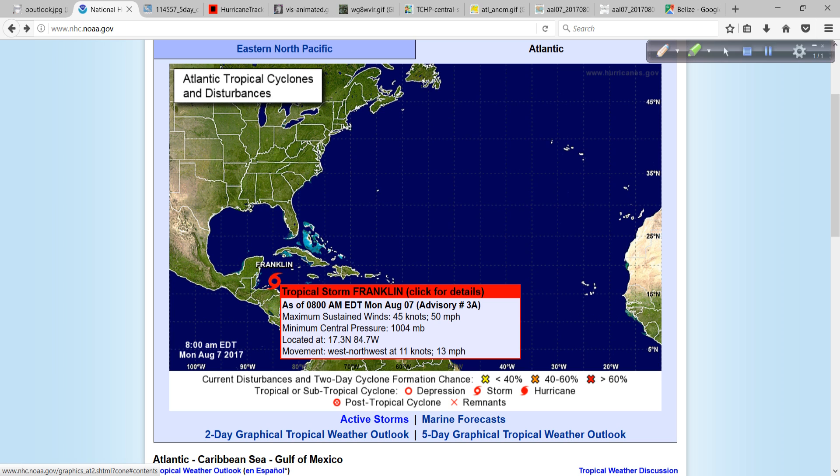The 8 a.m. intermediate advisory information indicating that winds are 50 miles per hour, the minimum pressure down to 1,004, and it's moving west-northwest at about 13 miles per hour over the Northwest Caribbean Sea.